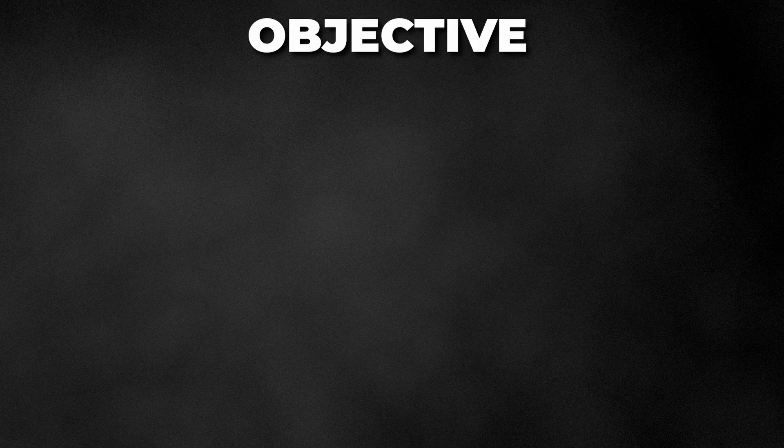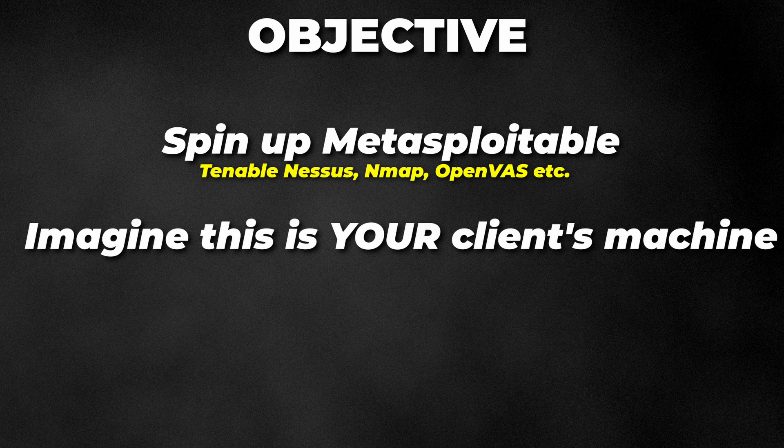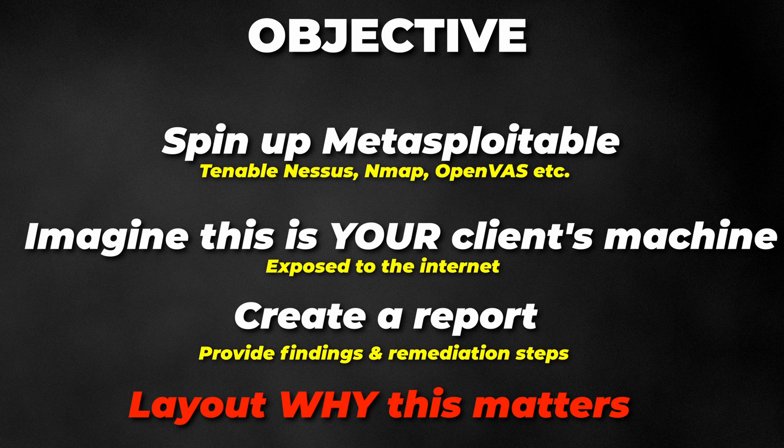Cybersecurity is a business function and is often an afterthought, which is why it is important to break down why the business should care. By identifying and remediating vulnerabilities, you can do just that. Your objective: spin up Metasploitable and use either Tenable Nessus or Nmap to scan that target machine. Imagine this machine is a client exposed to the internet. At the end, create a report with your findings, how to remediate, and lay out the risks — remember, decision makers likely don't understand what port 3389 means.